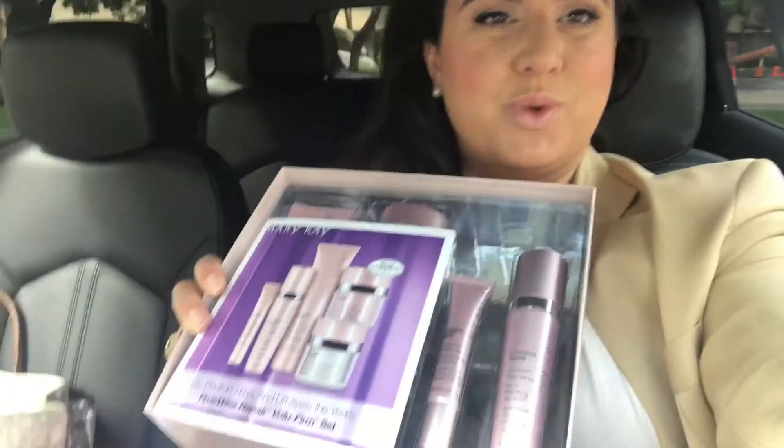What is really the main difference between TimeWise Repair and our TimeWise Miracle Set? Notice the word "repair" — it repairs damage that's already been done. I like to refer to the TimeWise Miracle Set as preventative anti-aging, and TimeWise Repair Set as intense anti-aging, repairing damage that's already been done.